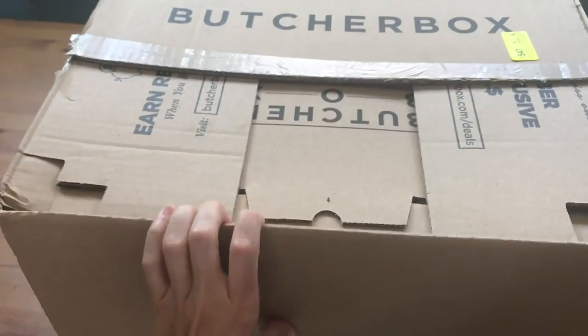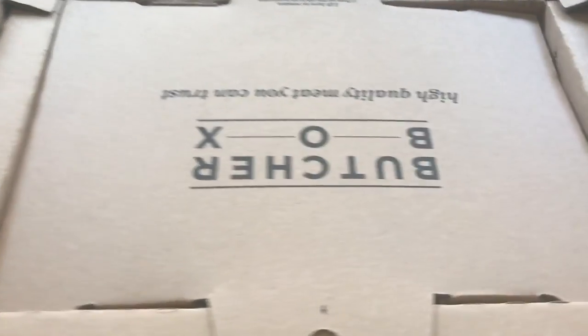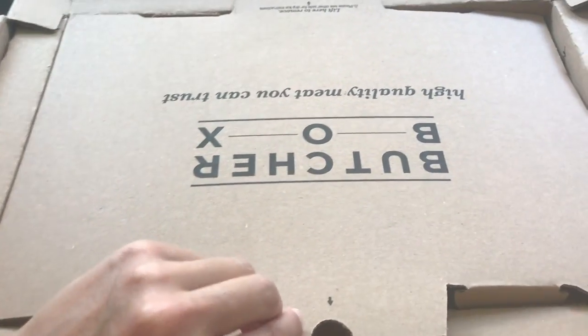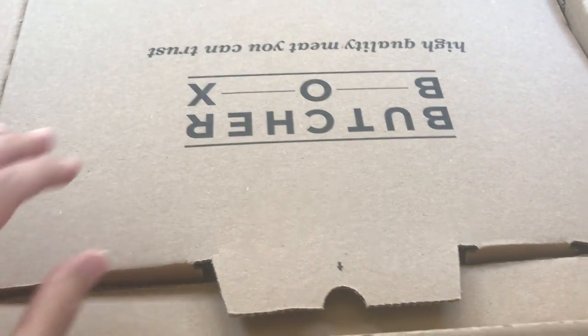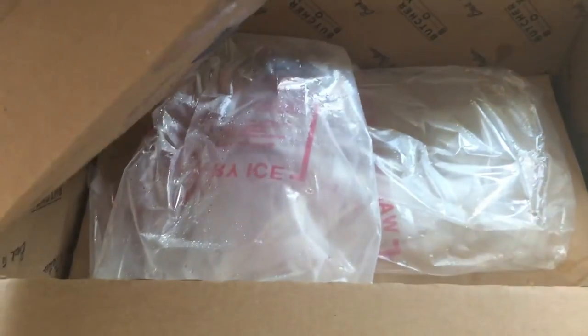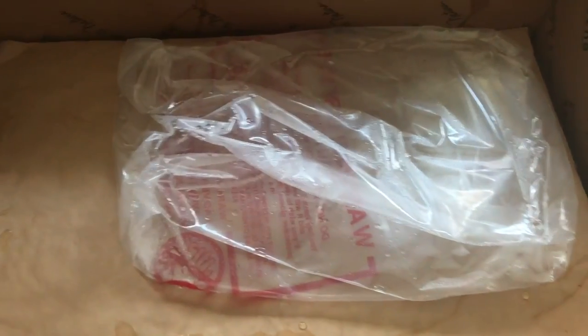This ships with dry ice, and depending on the weather and how long it's been traveling, sometimes there's dry ice left and sometimes there isn't. I get my beef somewhere else locally, so I get mostly pork from ButcherBox. Their beef is awesome too, but I prefer to support local when I can. Here's the dry ice — and it's empty.